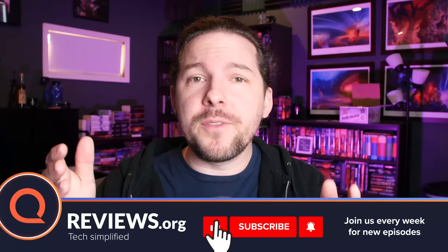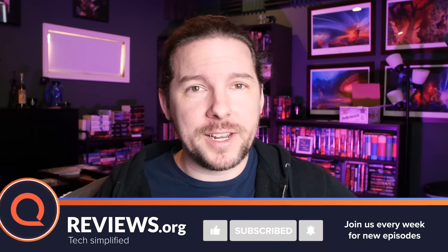Thanks for watching, everybody. Don't forget to like and subscribe, and join me every Friday at 2 p.m. Eastern for the live streams we do right here on this channel. They're a lot of fun. I hope you'll join us. All right, Roku OS 11 — let's get into the details.